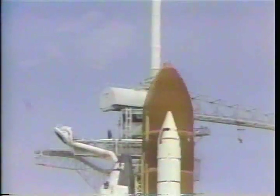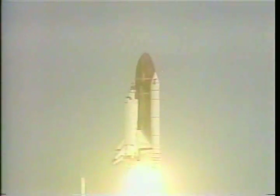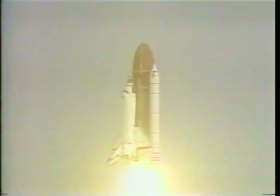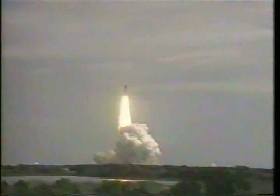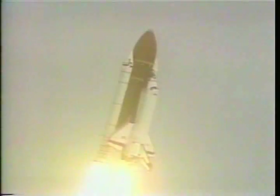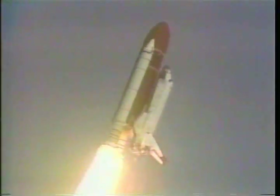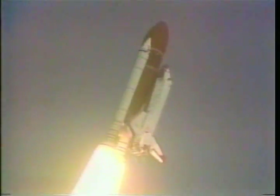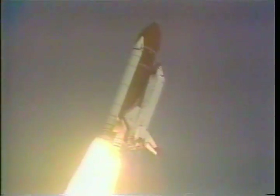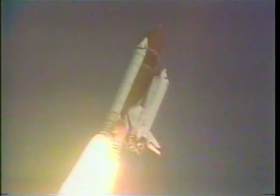Ignition and liftoff of Columbia in the first dedicated medical research flight. Houston now controlling. Roll maneuvers underway. Roger roll, Columbia. Maneuver complete. Columbia now heading in a heads-down attitude on course for a 39-degree orbit.